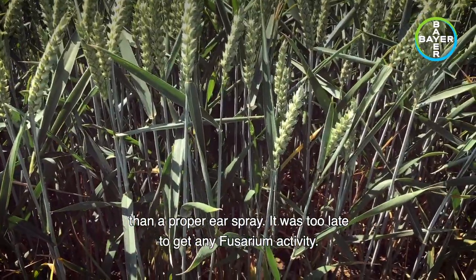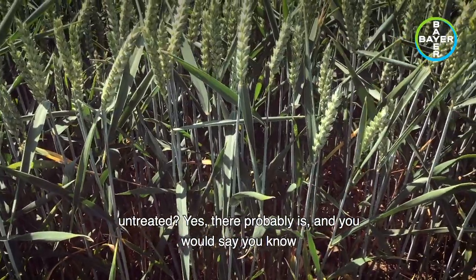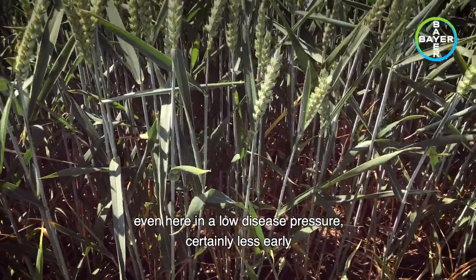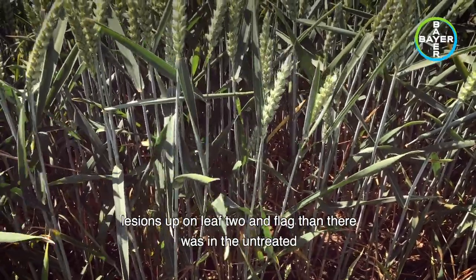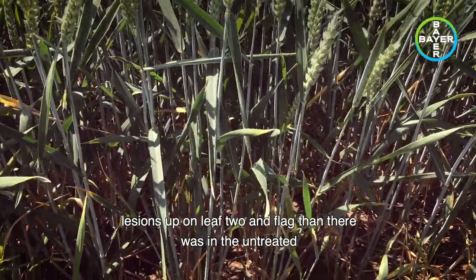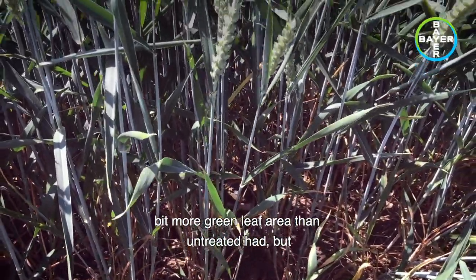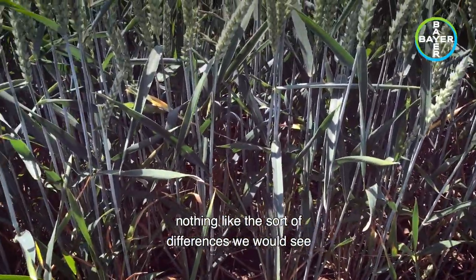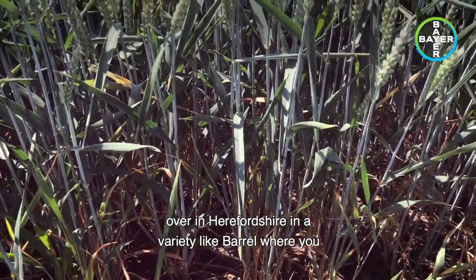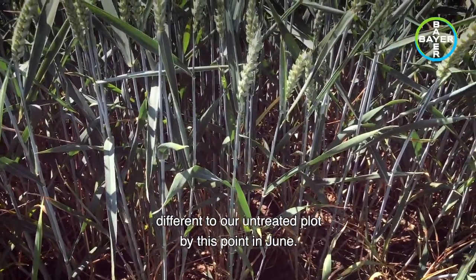It then had 1.2 litres of Askra at T2, and then in the last week or so it's had a litre of Firefly as a T3 - more of a foliar top up really for rust than a proper ear spray; it was too late to get any fusarium activity. Is there a difference between this and the untreated? Yes there probably is - even here in a low disease pressure year, certainly less early lesions up on leaf two and flag than in the untreated, and leaf three definitely has a bit more green leaf area. But nothing like the sort of differences we would see either here at Hinton Waldrist, or certainly at Callow over in Herefordshire, in a variety like barrel.